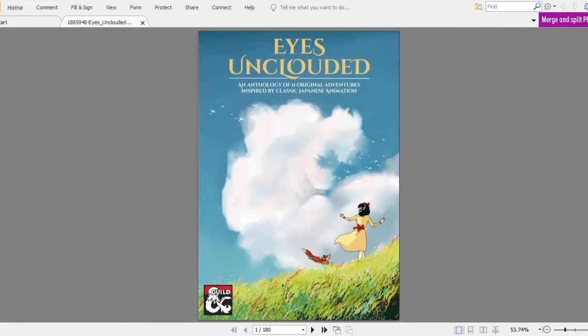Overall, I think this is a really nice book. I like the art, the layout, and how they wrote the adventures — how they capture that Ghibli feeling. And I really like it. I wish these guys made a whole campaign setting based on this, because they did a great job with this book.